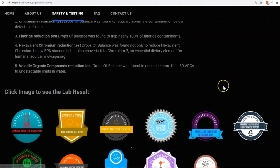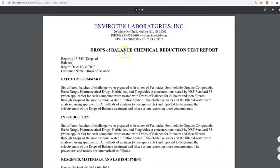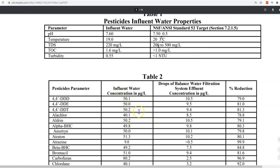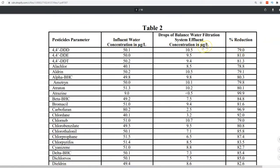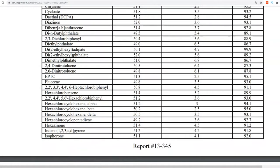I wanted to show you some of the other lab analysis showing how powerful DropsBalance is. This is a chemical reduction test. As you can see, these are a whole bunch of different pesticides added into water, then treated with DropsBalance plus a 0.2 micron filter. Over a course of 24 hours, you can see how much of a reduction — it reduced these pesticides 79%, DDE 81%, DDT 81.3%, and some reach as high as 99.9% reduction — getting rid of all these pesticides that regular farmers use to kill bugs all over the world.